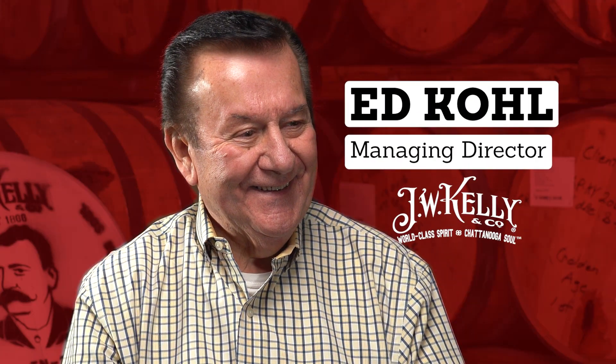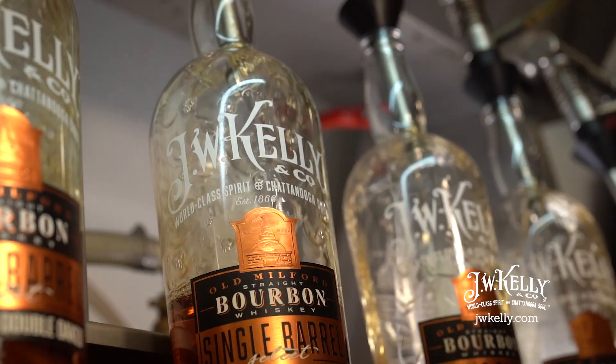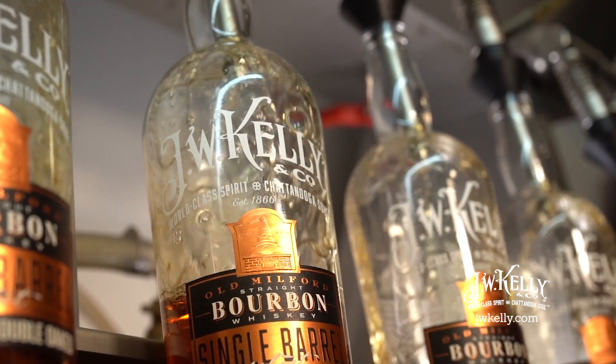Hey guys, welcome to the J.W. Kelly Bourbon and Rye Rickhouse. We are here talking to Ed Cole today. He is the managing director of this wonderful place and all these wonderful spirits. I just wanted to kind of get a little bit of history behind J.W. Kelly and sort of how it ended up in Chattanooga.